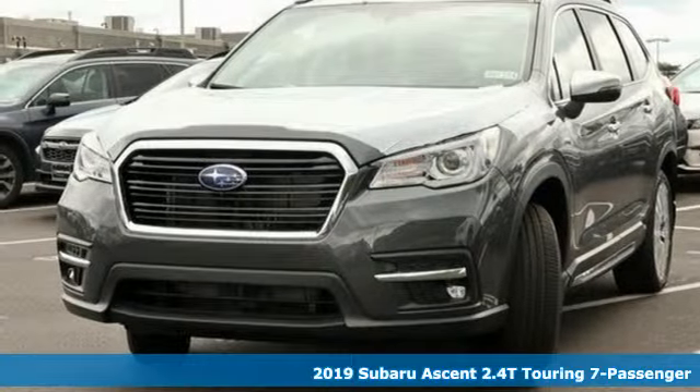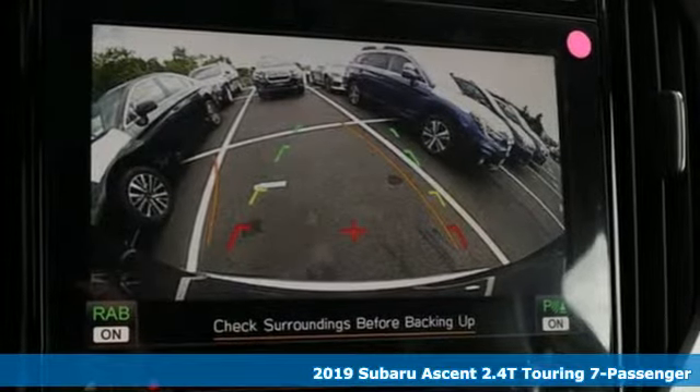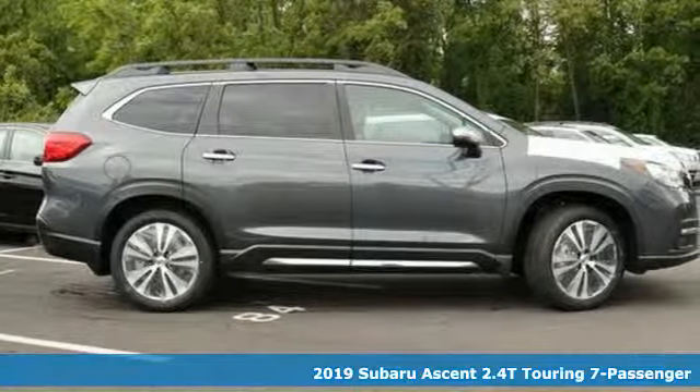Here's a new 2019 Subaru Ascent. Live in the moment and love every minute in your Subaru. And it comes with all the amenities you need.